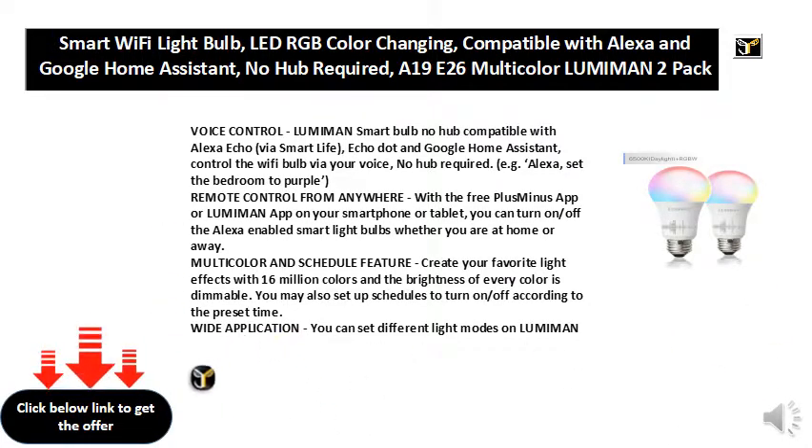Remote control from anywhere: with the free Plus Minus app or Lumiman app on your smartphone or tablet, you can turn on or off the Alexa-enabled smart light bulbs whether you are at home or away.